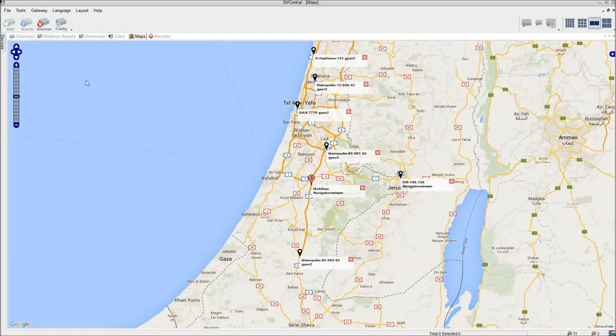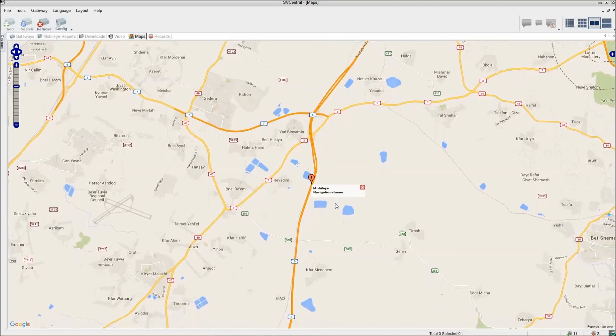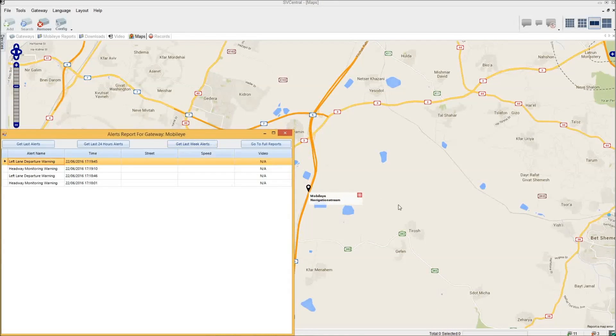If a driver generates too many alerts in a short span of time, the operator can zero in on the vehicle and view all the alerts by right-clicking the GPS marker. Once the alert log has been opened, the counter will automatically reset to zero.